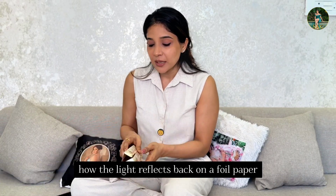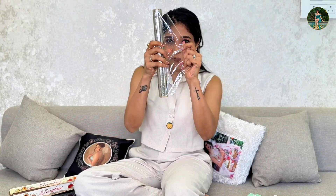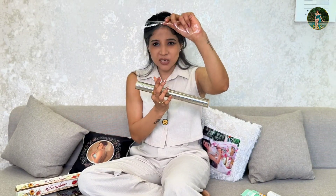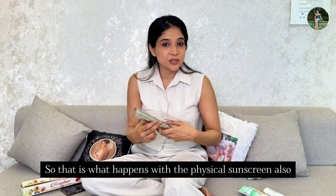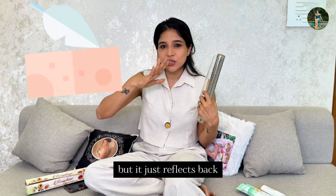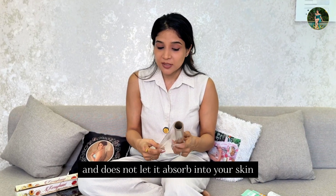I am using a visual — a physical demo. You can use a foil paper. If you shine a light on it, it will just reflect back. This is actually a silver foil paper. If you can see, the light is just getting reflected — that is what happens with physical sunscreen. When you apply it to your skin, it does not get absorbed; it just reflects back UVA and UVB rays, whatever rays are falling on it, and does not let them absorb into your skin.